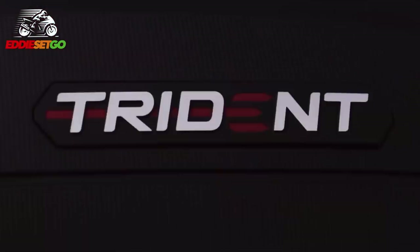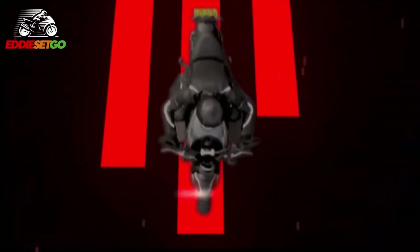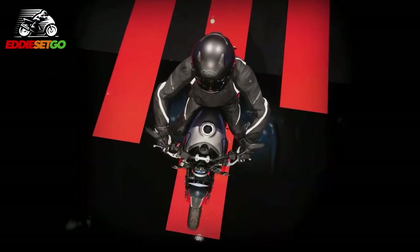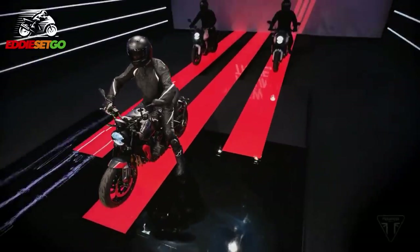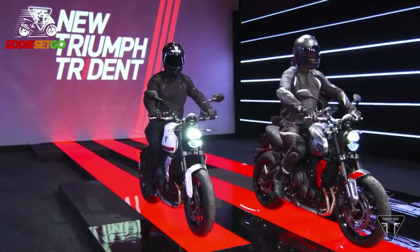This new Trident is only going to weigh 189 kilos fully fueled, fully wet, all ready to go. This is quite an exciting bike that Triumph claim will provide a class-leading riding experience, and all of that at a very affordable, competitive price.